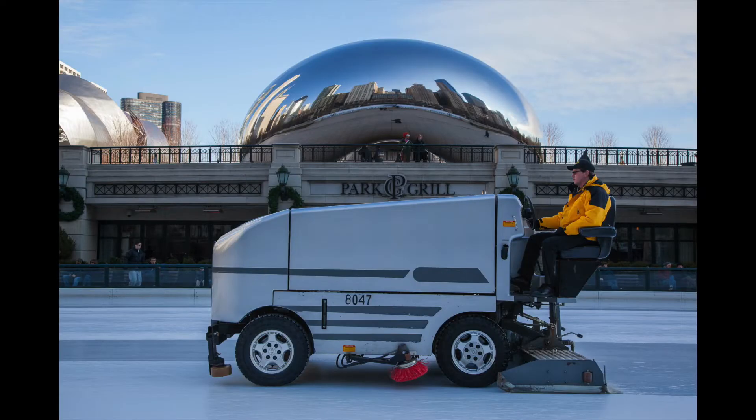Here's an image shot in 2011 of the ice groomer at the McCormick Ice Rink in Millennium Park. That is the Cloud Gate sculpture in the background, otherwise known as the Bean. Shot this with a 5D Mark II and the original 24-105L. And no, that's not a Zamboni — that is an Olympia, which I didn't even know existed until I saw it on that rink. The image licensed for $49.99 for website use.